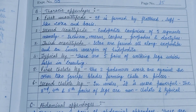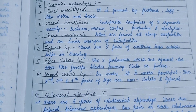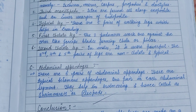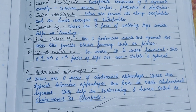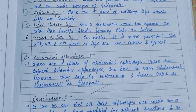The thoracic appendages include the first, second, and third maxillipedes, followed by typical legs, then the first and second chelate legs. The abdominal appendages contain six pairs of appendages. These are typical biramous appendages, one pair in each abdominal segment, and they help in swimming — hence called swimmerets or pleopods.